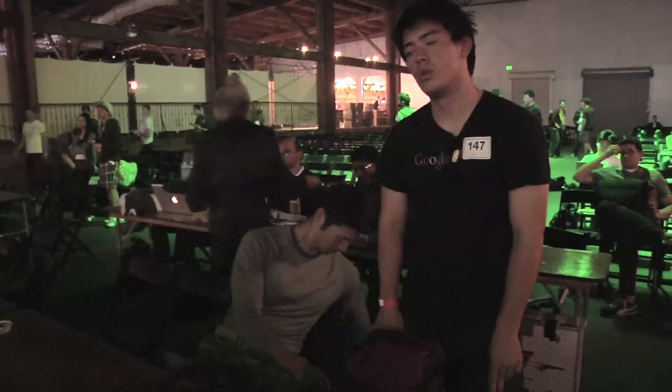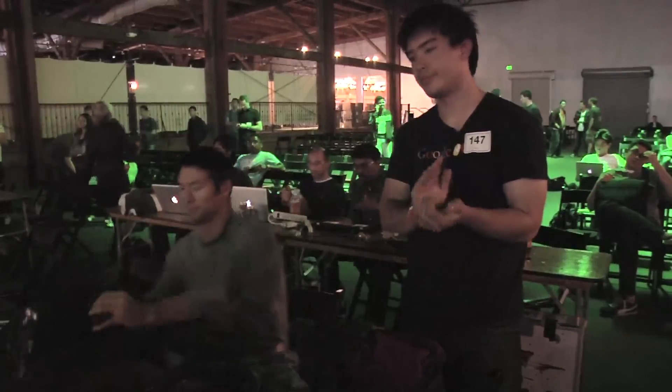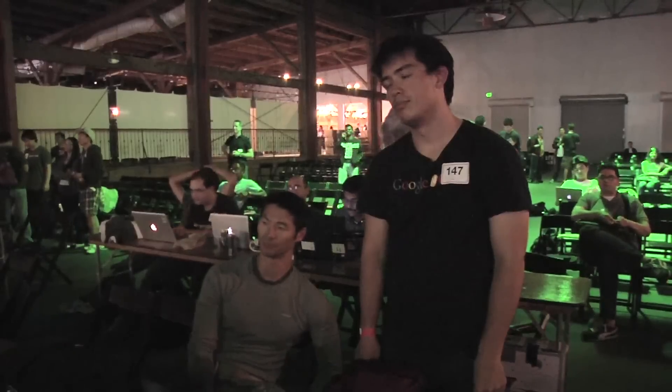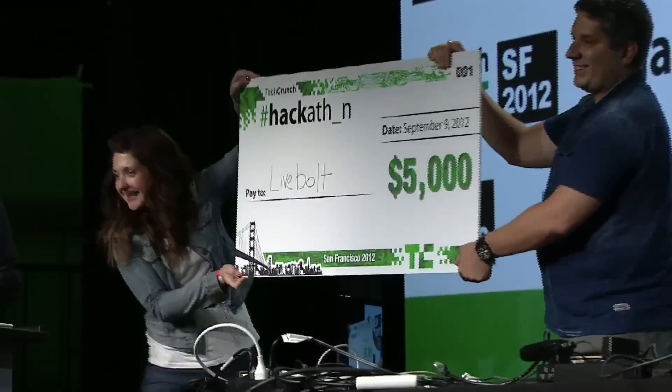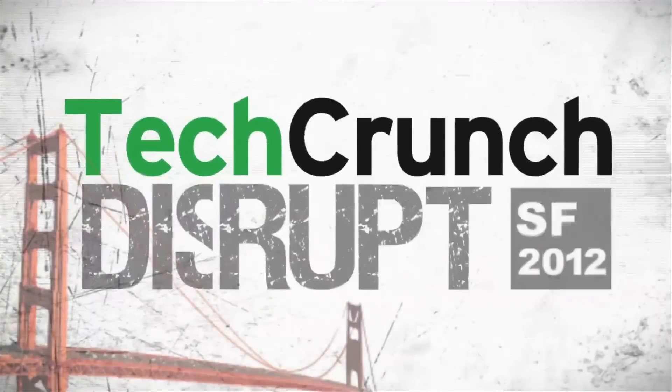Two runners-up who get to go on stage and present at Disrupt on Wednesday at 1:45 are Heat Data and Octopus. The winner of this year's Disrupt Hackathon in San Francisco 2012 is Live Rolls! We did good. Next time I want to do great.